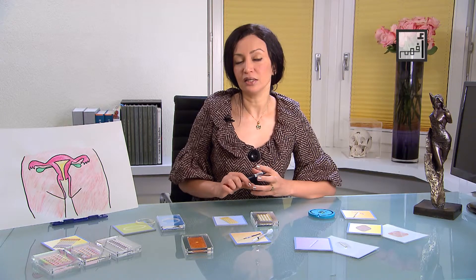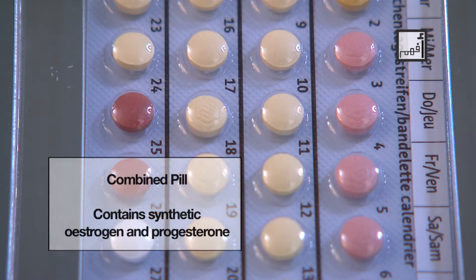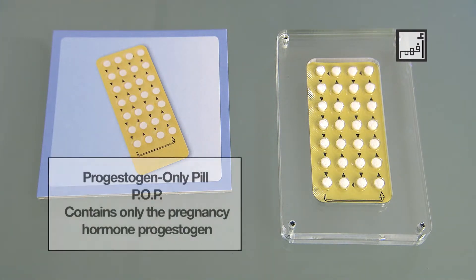So scientists decided to put the pregnancy hormone and the female hormone in a pill. This gives us the first type of birth control pills, which consists of synthetic forms of two hormones: the pregnancy hormone progesterone, called progestin, and the female hormone oestrogen. On the other hand, there is another type that consists of the pregnancy hormone only, in a very small amount — it is called the mini-pill or the progesterone-only pill, POP.